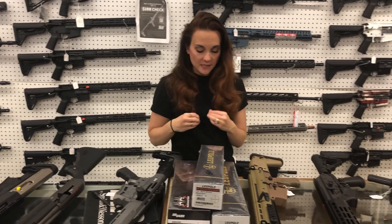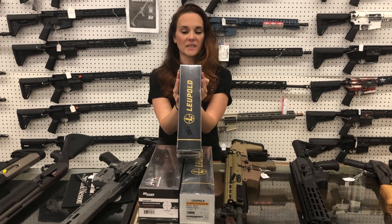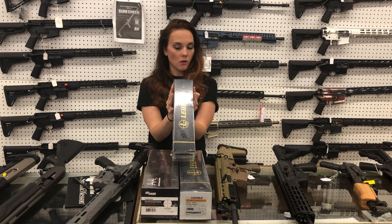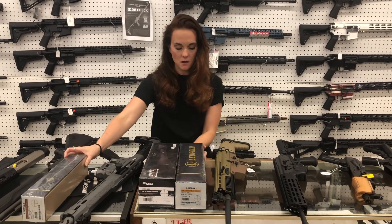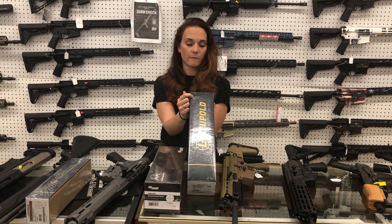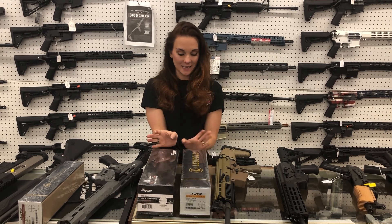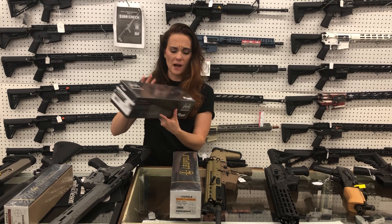I grabbed some of the scopes this morning. Leupold VX-3HD 4.5x14x40 in the burnt bronze — this is a Winplex one, y'all. I'm not as fluent on the scopes, I'm still learning those. That one is $580. We also have the VX-5HD 2x10x42 Fire Dot Duplex — call me on that one and I'll get the price figured out.